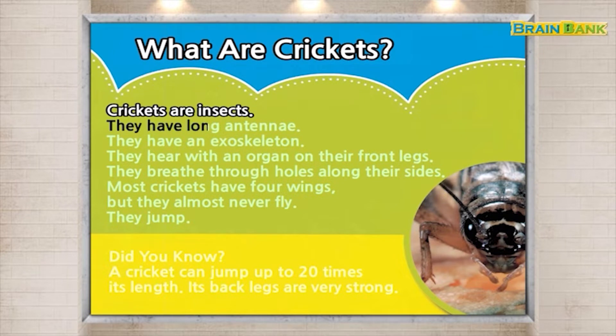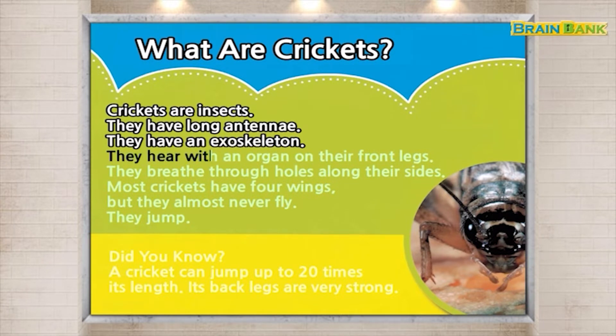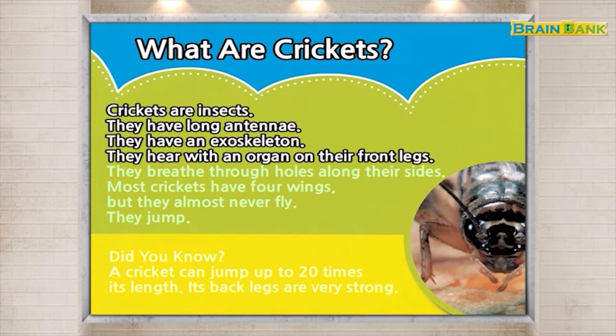They have long antennae. They have an exoskeleton. They hear with an organ on their front legs. They breathe through holes along their sides.